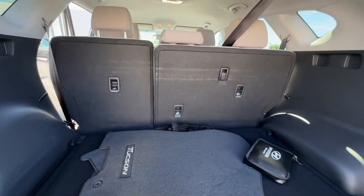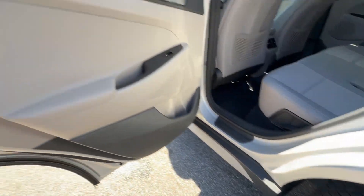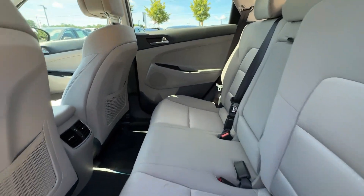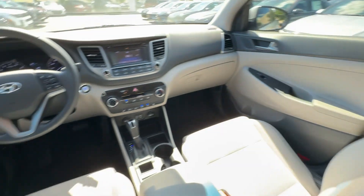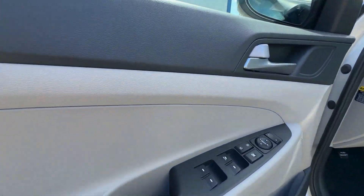These are just some of the great options this vehicle comes with: keyless entry, backup camera, power liftgate, satellite radio, fog lamps, heated mirrors, aluminum wheels, heated front seat, electronic stability control, power driver seat.